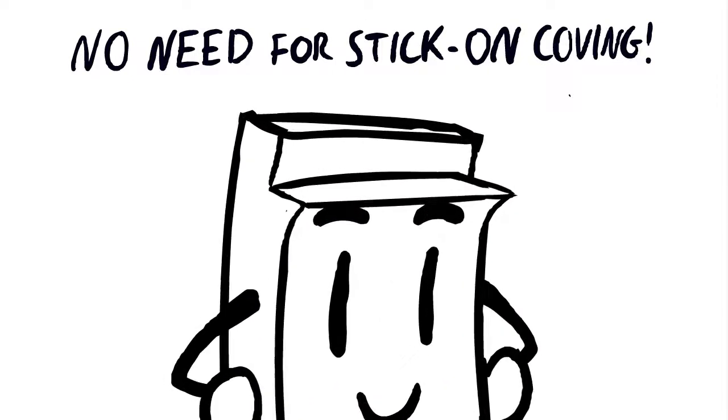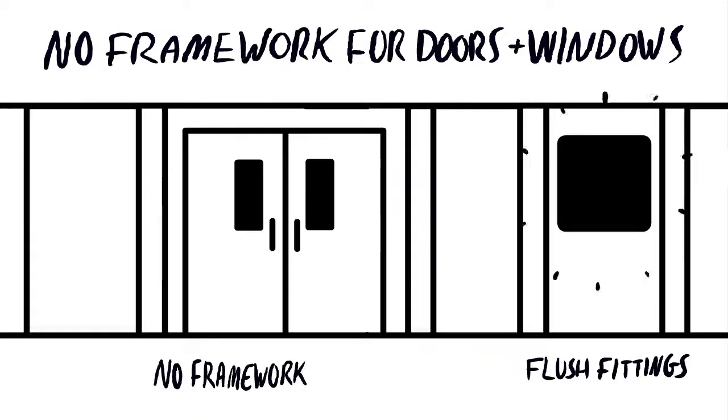Integral wall-to-wall and wall-to-ceiling coving means there is no need for stick-on coving. No framework for doors and windows are required, and allowances for this integration is made during production.